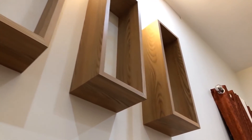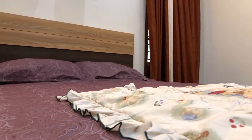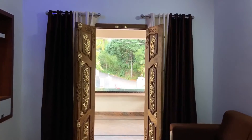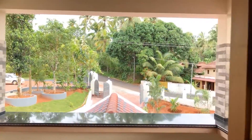We are going to the second bedroom on the first floor. Now we are going to the balcony, where we can enjoy the beautiful top view.